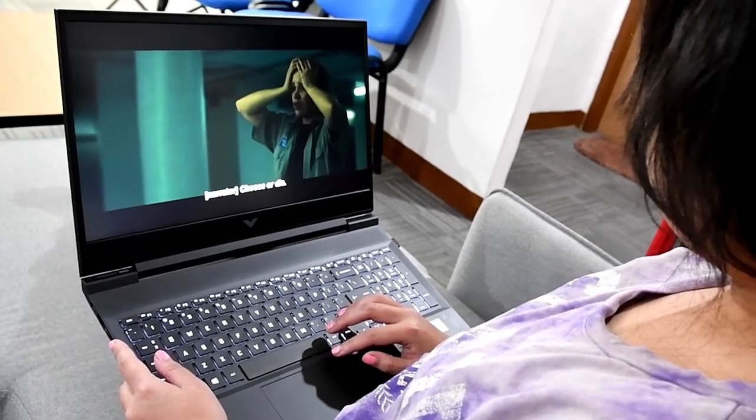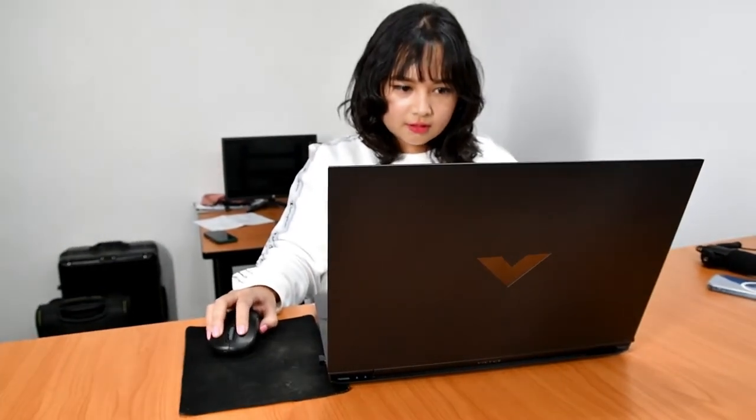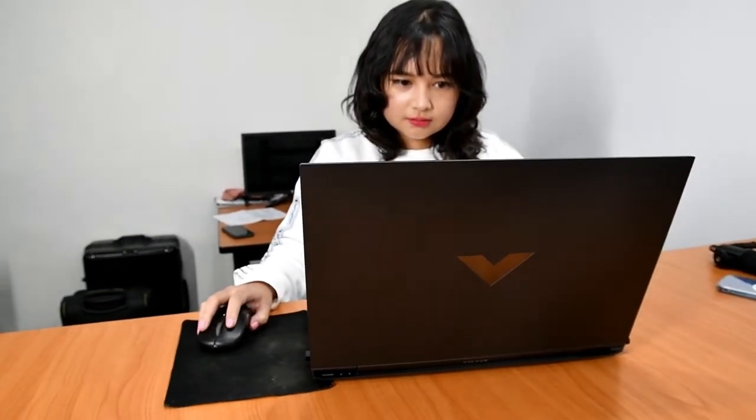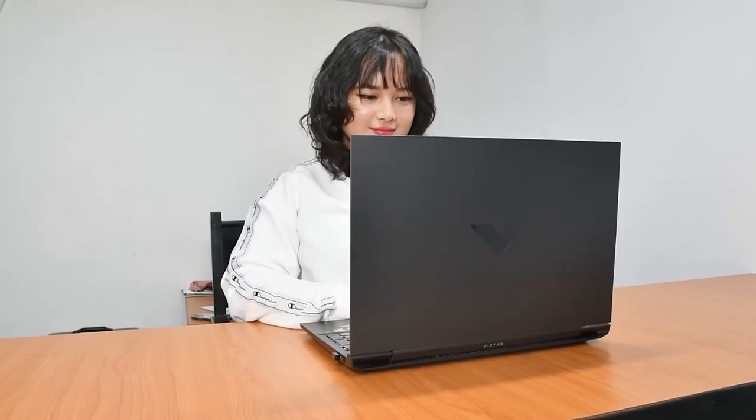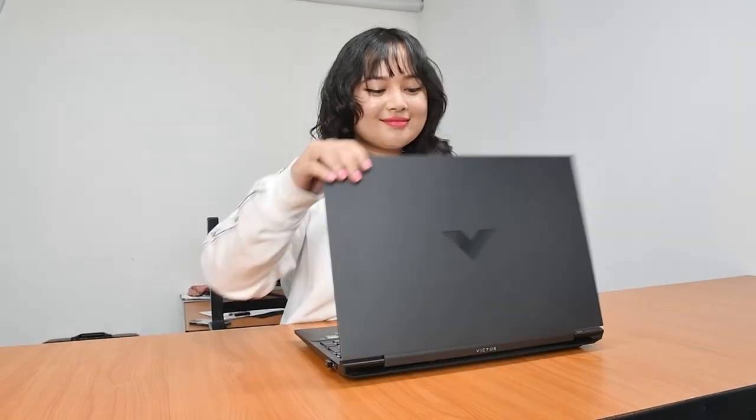Really, multitasking is a breeze. And the Victus by HP 16-inch laptop doesn't look like an ordinary gaming laptop. Its clean and sleek design makes it a versatile laptop that you can bring around. Now, I can literally work and play anywhere I am.